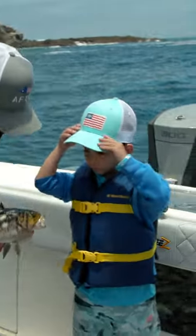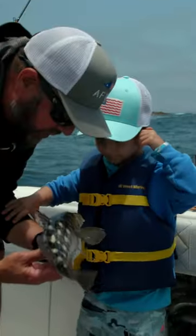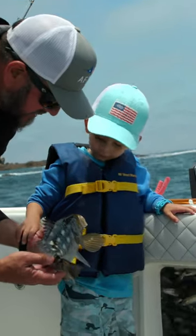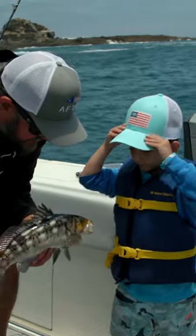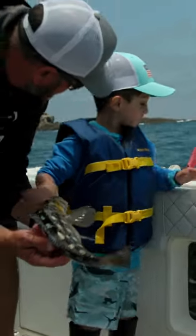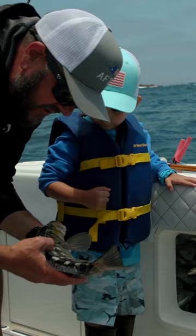That's your first calico bass. Calico bass is one of our staple fish here on the west coast — it's one of the ones you really start catching early on in your saltwater career. Isn't he cool? See the colors on him? He's got checkers on him, like a checkerboard.